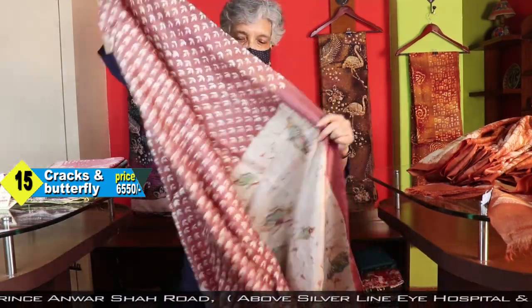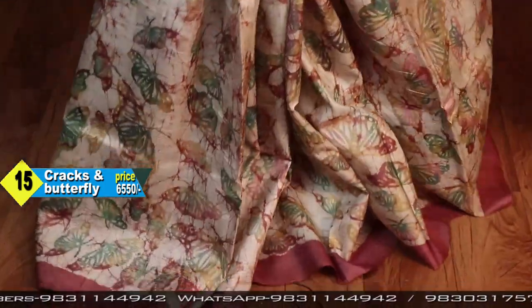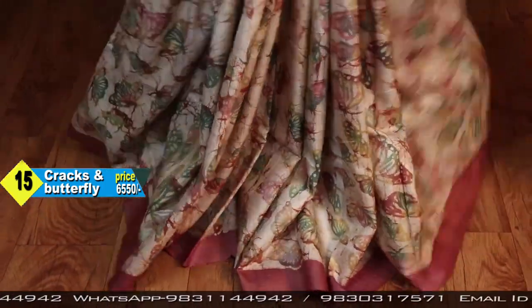This is for the blouse. And butterflies. Same colour. The dye effect is so different on silk and tassar.